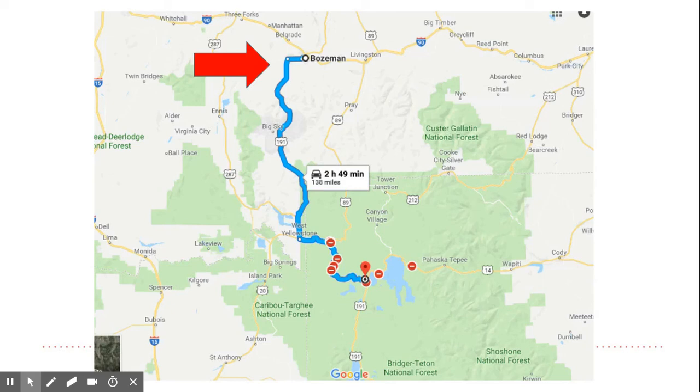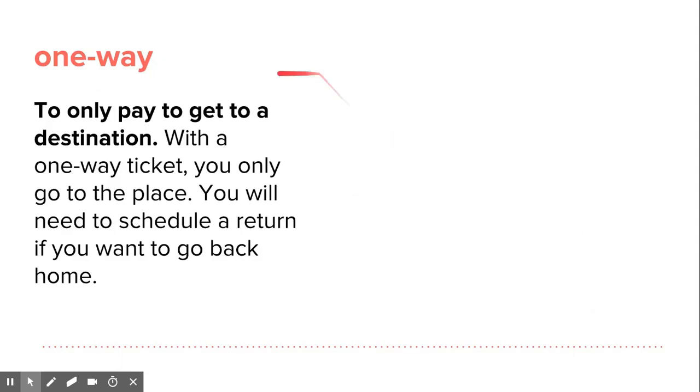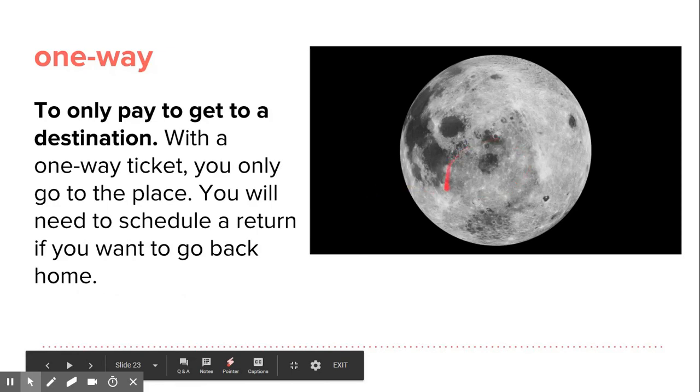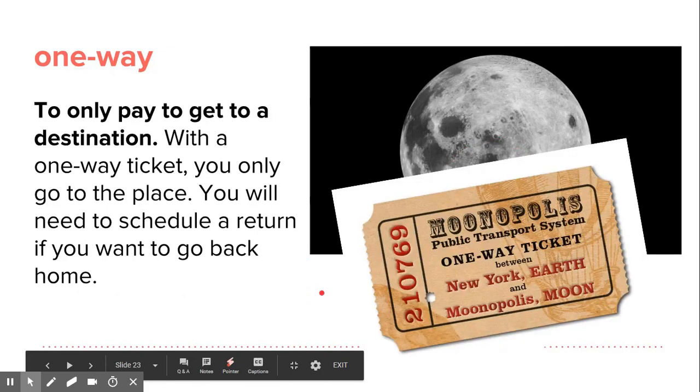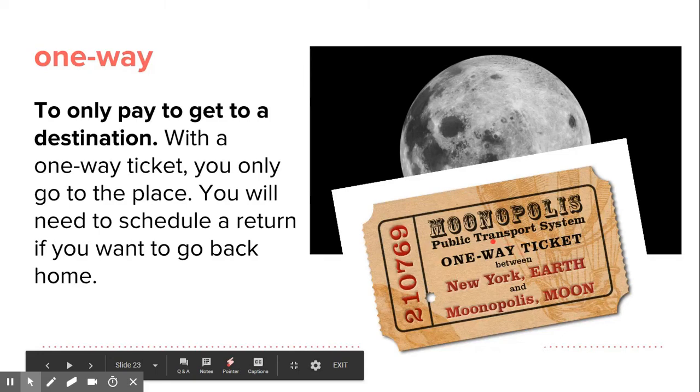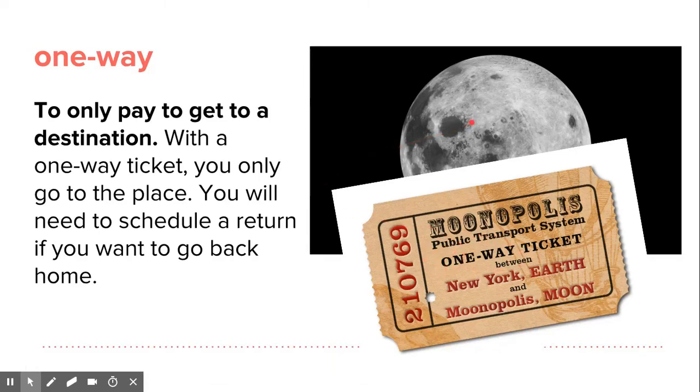Here's Bozeman, and here's Yellowstone. With a one-way ticket, you only pay to get to a destination — you only go to the place; you will need to schedule a return if you want to go back home. There's an English idiom: a one-way ticket to the moon — it's a joke. NASA and space explorers like SpaceX and other companies looking to go to the moon are trying to do that, and it could be a one-way ticket.